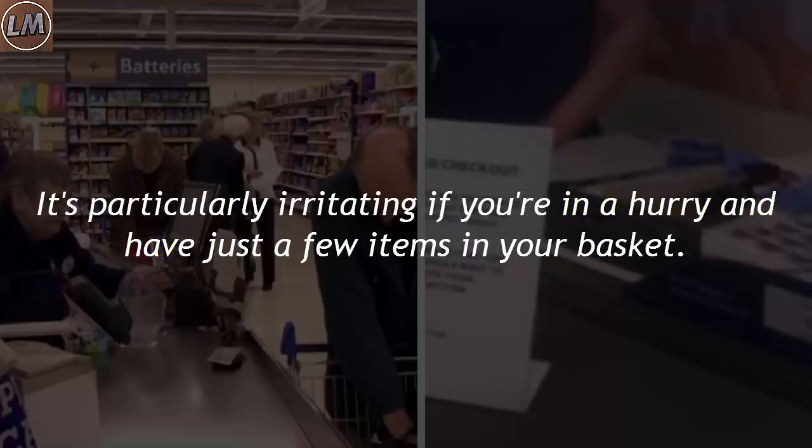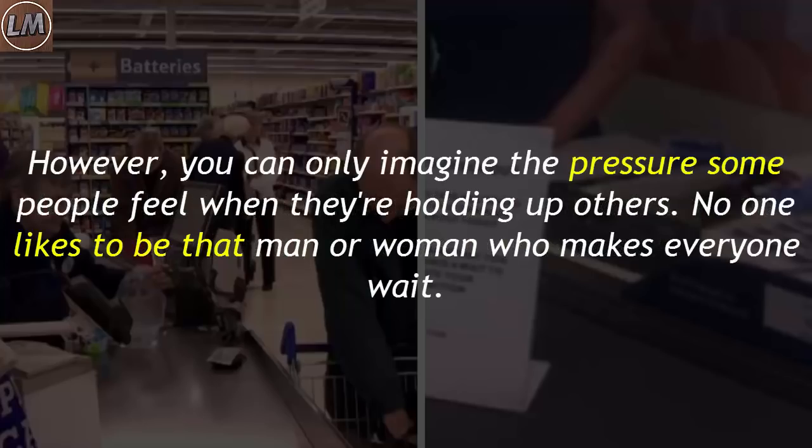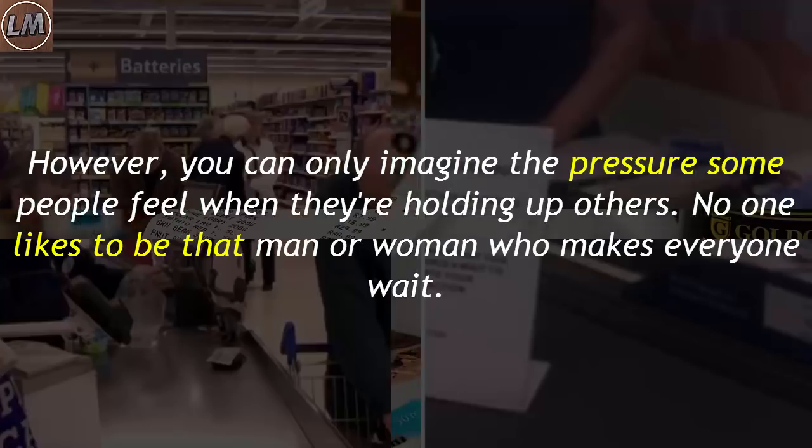It's particularly irritating if you're in a hurry and have just a few items in your basket. However, you can only imagine the pressure some people feel when they're holding up others. No one likes to be that man or woman who makes everyone wait.